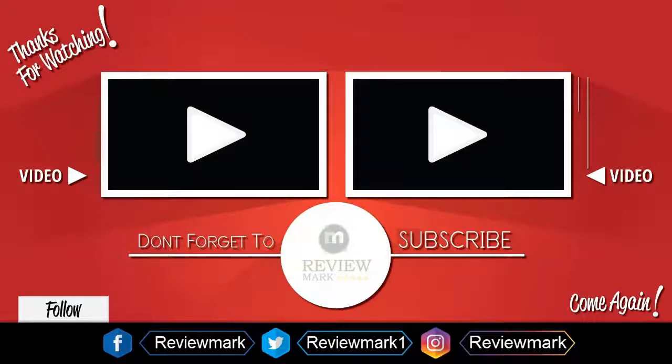Thanks for watching, check out our other videos and don't forget to subscribe.